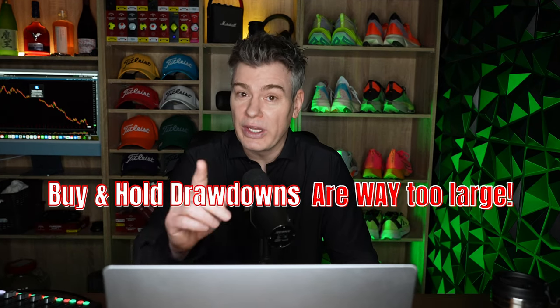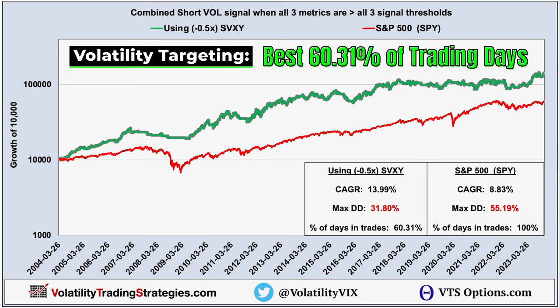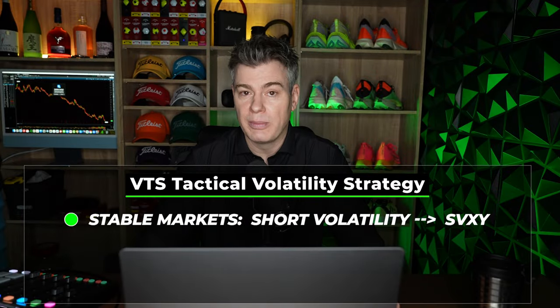Obviously we need to do better, and we can. This is what it looks like when we add our mid to low volatility filter on the SVXY to target the best 60% of stable market environments. We only want to short volatility when it has the best chance of performing well. Now not only is the rate of return even higher at about 14% annualized, but the drawdowns are very manageable as well with a maximum at just 31.8% — much higher return with way lower drawdown than the S&P 500.